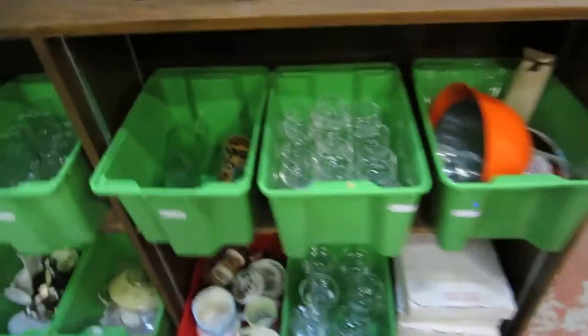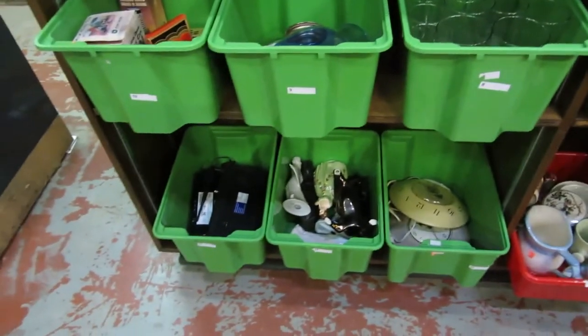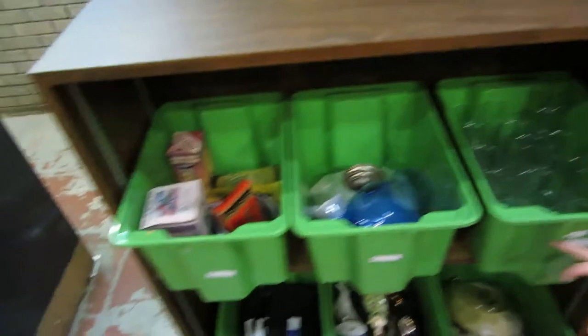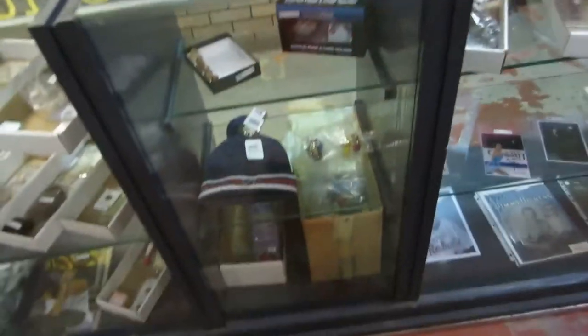We've got dishes, plates, Black Sabbath, Coca-Cola, clocks and knickknacks, a bowl of dolls, jewelry boxes, beer mugs — all kinds of cool stuff. We've got signed pictures, watches, coins, coin sets, signed pucks, comics.